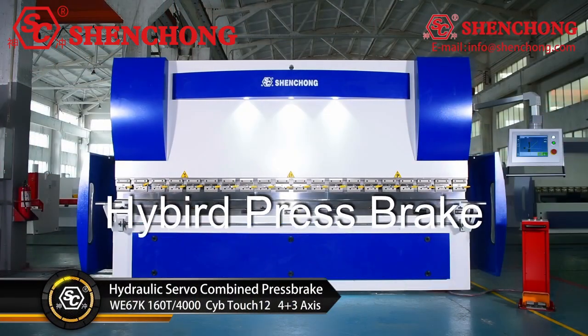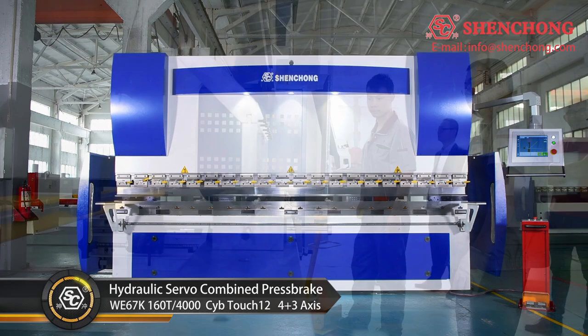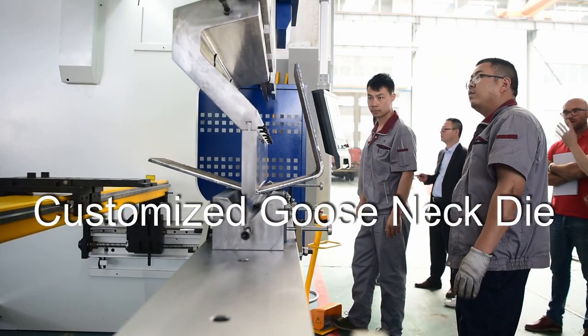Hybrid CNC press brake working with customized goose neck die.